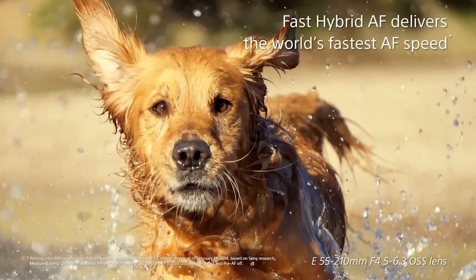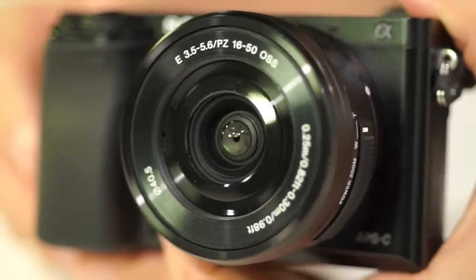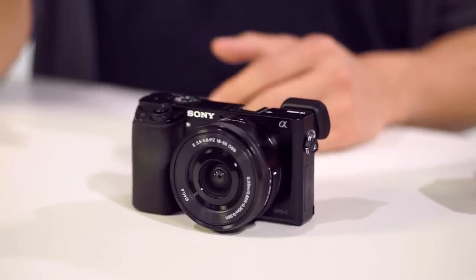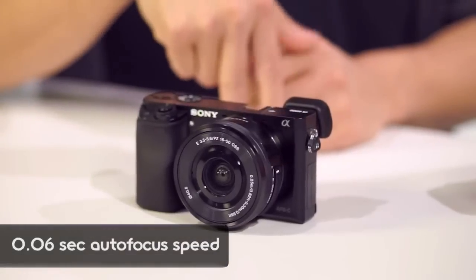The cool thing about the technology now is you're able to combine both worlds: phase detection AF is great for quick AF, and contrast detection is great for precise AF, so we're marrying both into one image sensor. The NEX-6 had about 50% sensor coverage, and now we're going all the way up to over 90% coverage. Combined with BIONZ X, we get really fast AF speeds — this one's the world's fastest at 0.06 seconds to achieve focus.